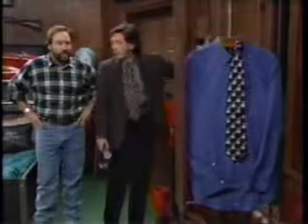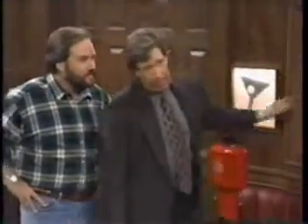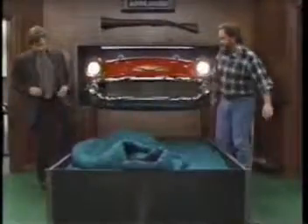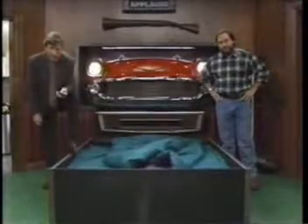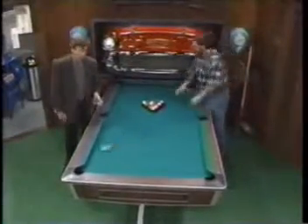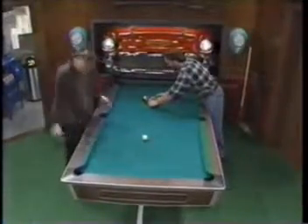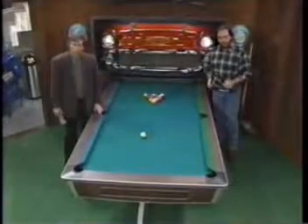It's a very nice ensemble, Jim. Thank you, Al. Now let's get to the problem of making that man's bed. After a man slept in it, it might look something like this. Well, who wants to waste time with hospital corners and fluffing up sheets? You just press a button and the man's bed becomes... the man's pool table.